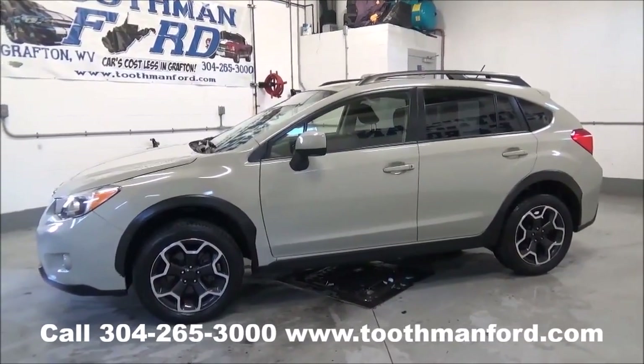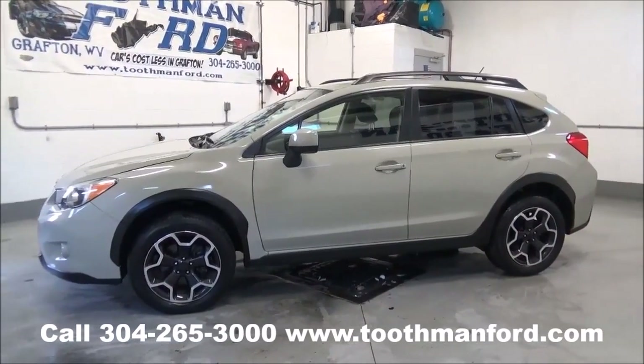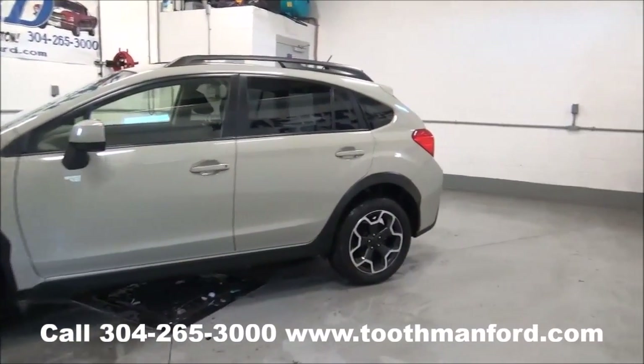Rachel Toothman Ford. Visit us at ToothmanFord.com. I have a 2014 Subaru Crosstrek.